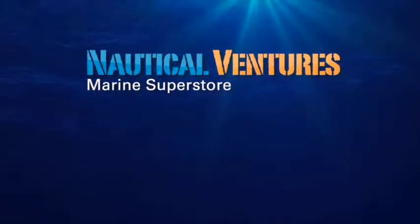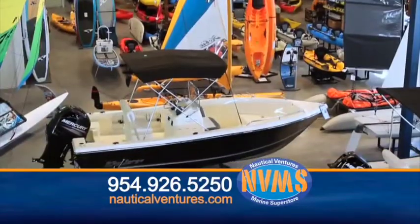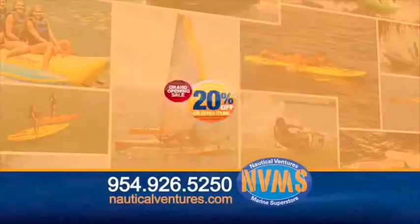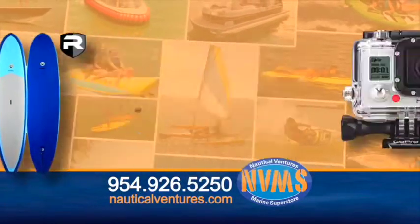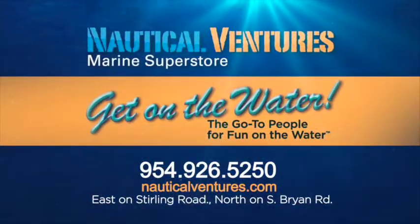Nautical Ventures Marine Superstore wants you to get on the water. Check out our new 30,000 square foot waterfront showroom on over three acres, featuring power boats, fishing boats, pontoon boats, hovercrafts, tenders, kayaks, and SUPs. Get 20% off select items during our grand opening sale. Register to win a Hobie kayak, Riviera SUP, GoPro camera, and more. Nautical Ventures — the go-to people for fun on the water.